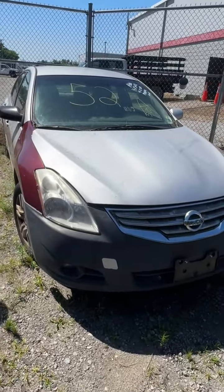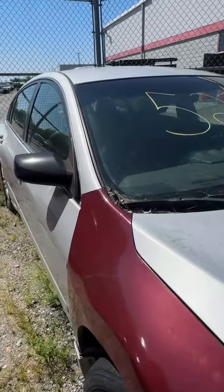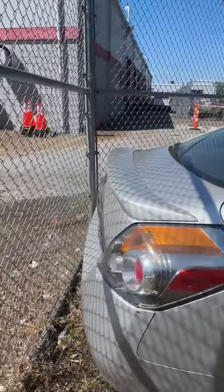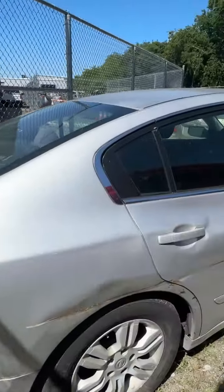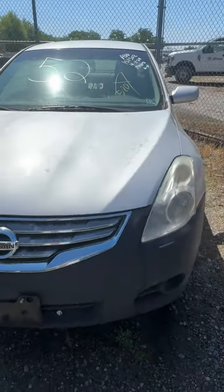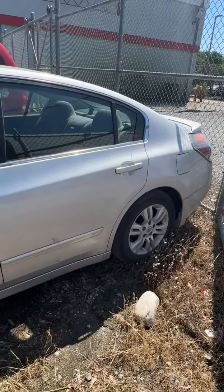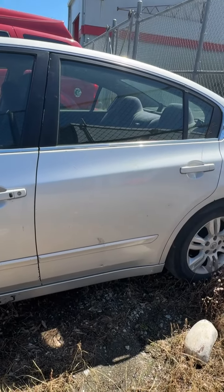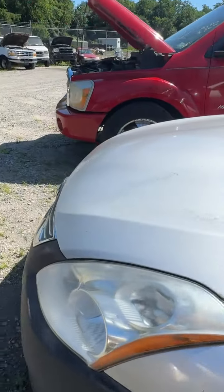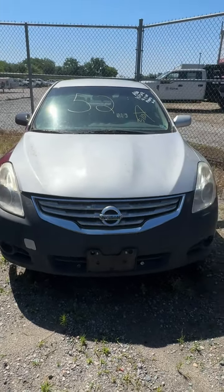Lot number fifty-two is a 2012 Nissan Altima. No key. Fender has been replaced up front. Some loose trim. A side swipe all the way down the passenger side. Back end — don't see much. Driver's side looks pretty good, some dings — the biggest one in the rear door at the bottom, about the size of a quarter. That's lot fifty-two, your 2012 Nissan Altima.